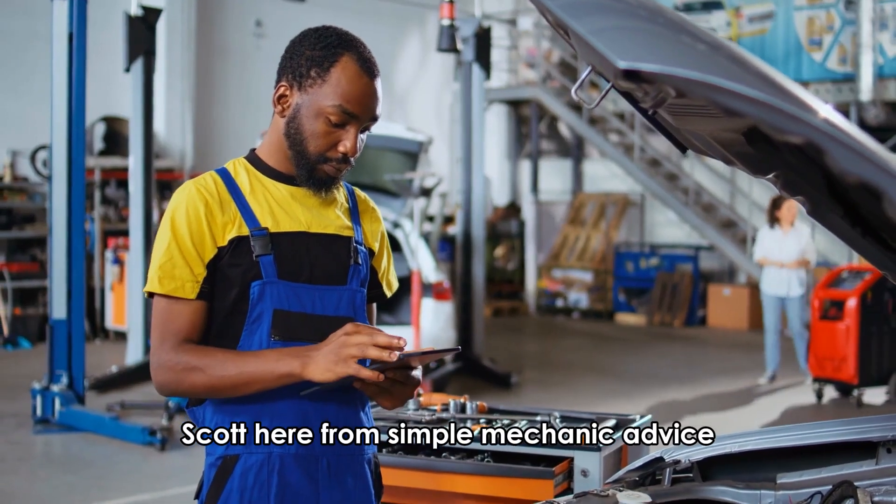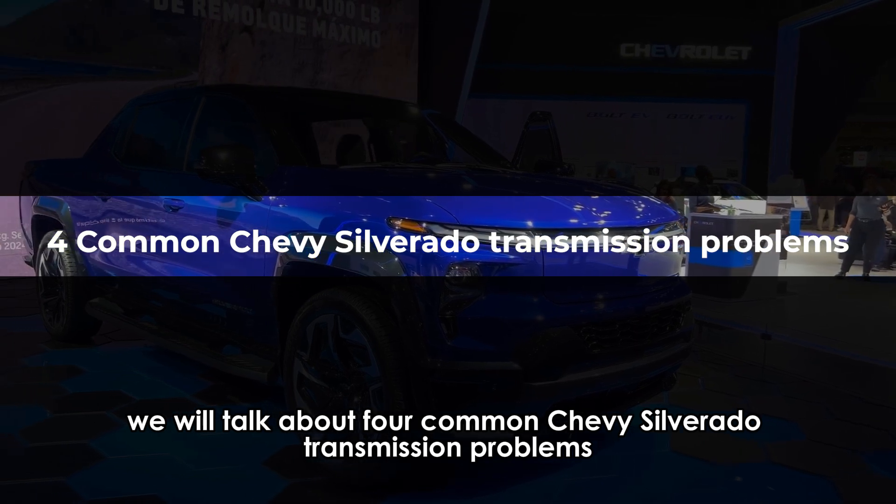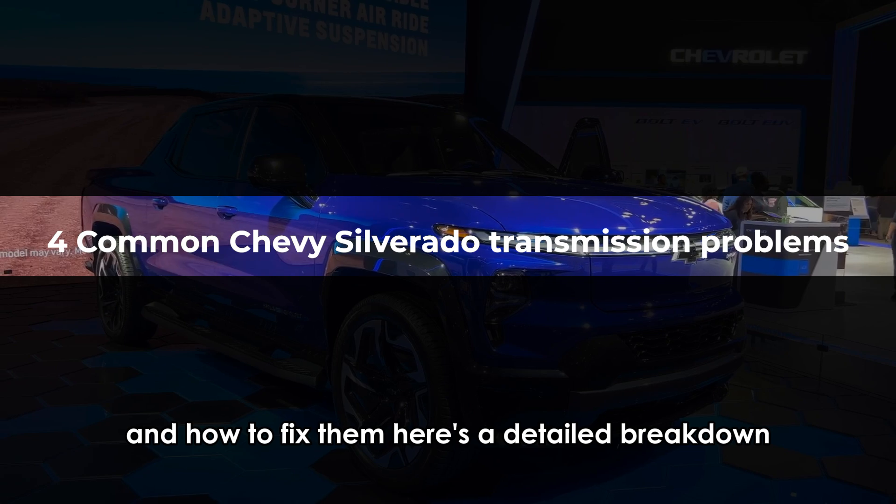Hey everyone, Scott here from Simple Mechanic Advice. Today we will talk about four common Chevy Silverado transmission problems and how to fix them. Here's a detailed breakdown.